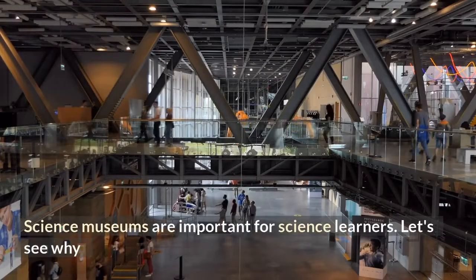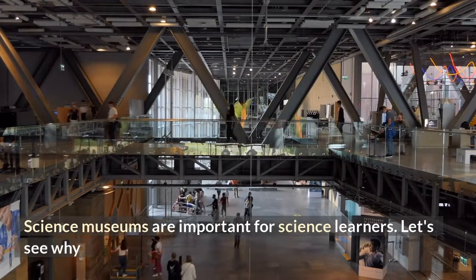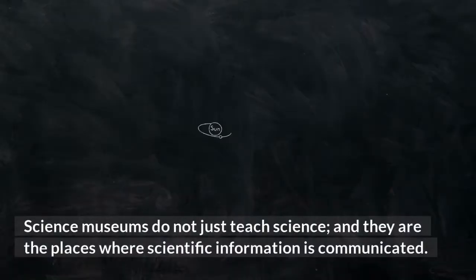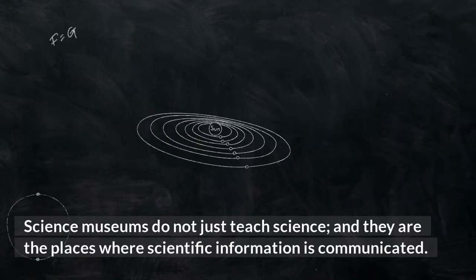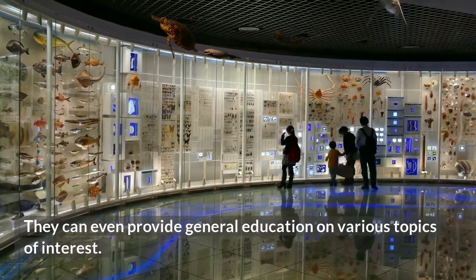Science museums are important for science learners. Science museums do not just teach science, and they are the places where scientific information is communicated. They can even provide general education on various topics of interest.